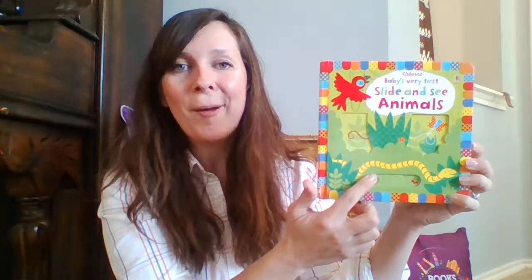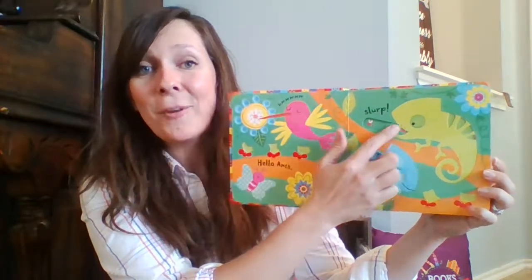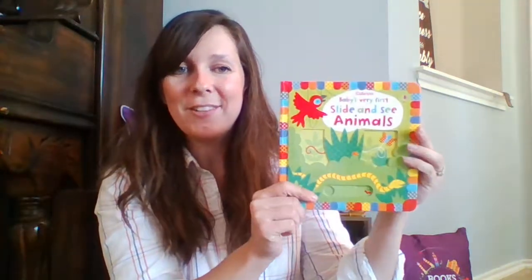Another series that we love is the Slide and See series. This is Slide and See Animals. It incorporates a sliding feature that the little one can use their hands with, so it's almost like an early lift the flap as they're practicing changing the picture with their own fingers. Such an engaging series and once again highly durable for those young hands. There are other titles in this series as well.